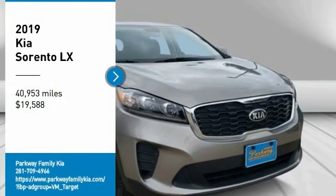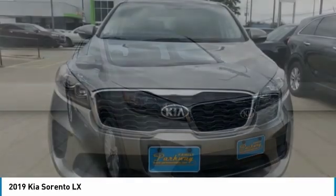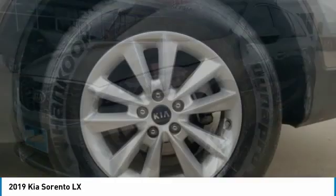Looking for the right vehicle? Check out the 2019 Sorento. The Kia Sorento is a comfortable riding, powerful, compact SUV loaded with impressive standard features.